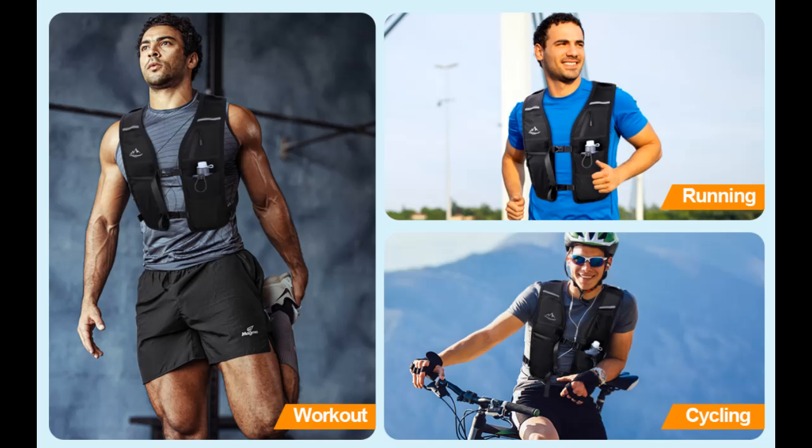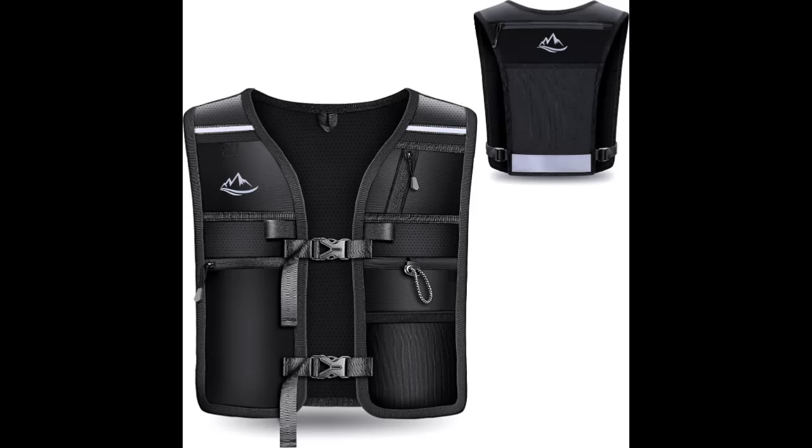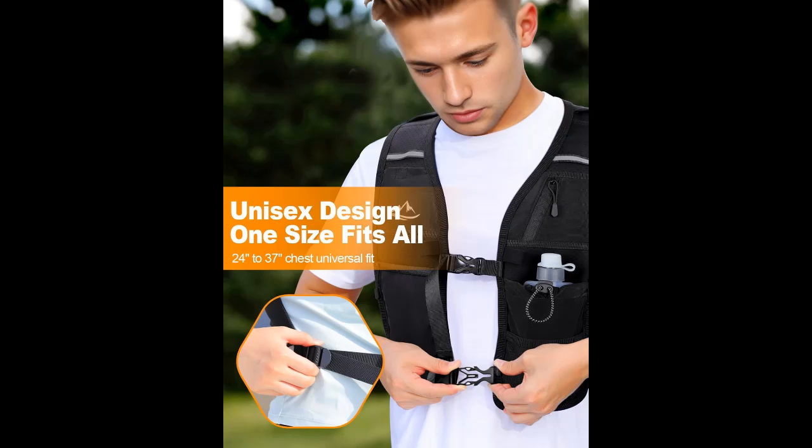Extended Hydration for Long Runs. Ideal for long-distance runners and hikers, this hydration pack features a spacious back compartment that holds up to a 2-liter bladder, ensuring you stay hydrated and focused on your performance during extended activities.